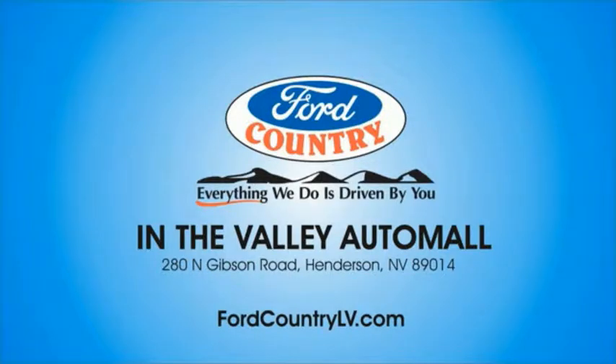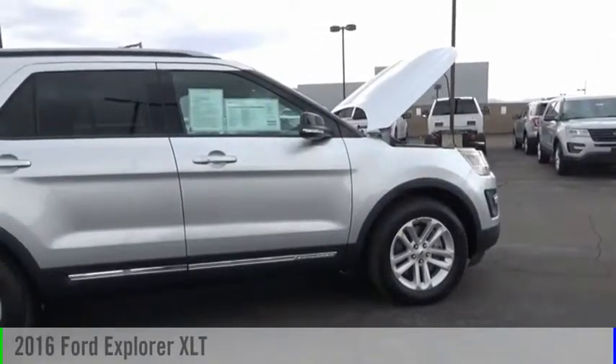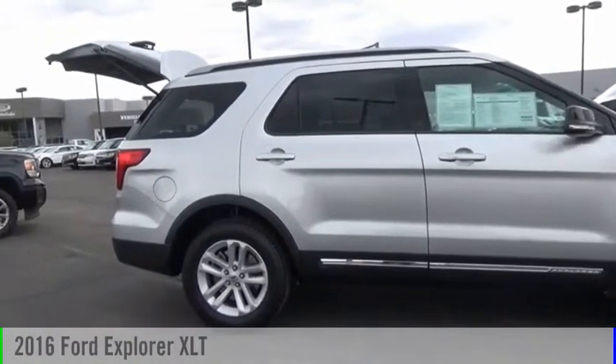Visit Ford Country in the Valley Auto Mall today. Make a great choice today with the 2016 Explorer.